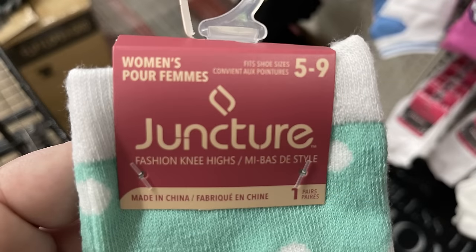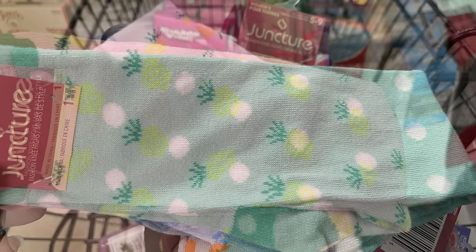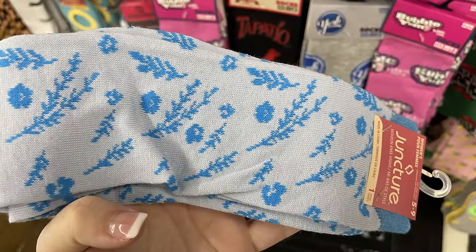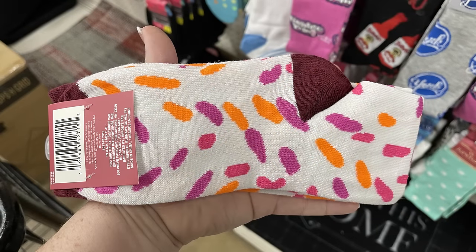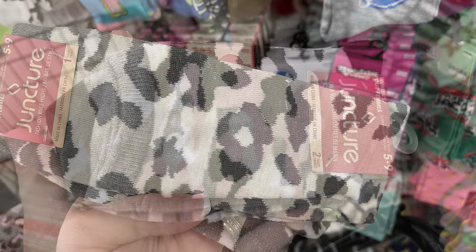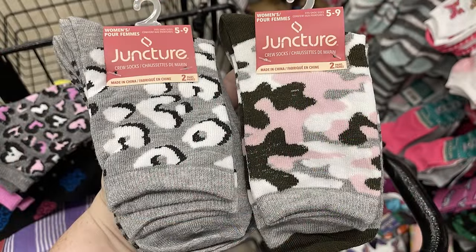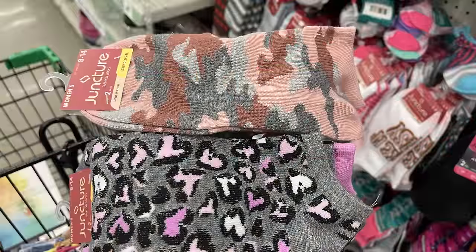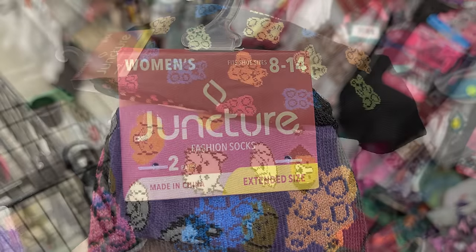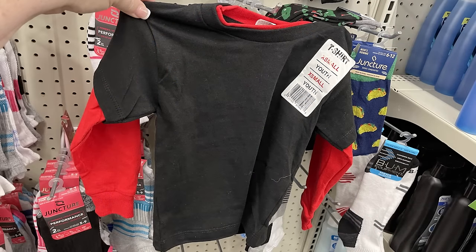We've got the Juncture Brand Women's Socks. These are the knee-high fashion socks in sizes five to nine. There's the mint green with the white polka dot, the pink with the pineapples, the light blue background with a little bit darker blue flowers, and the white background with the orange and pink spots. Then we have a bunch of leopard print and camo socks. They have the knee-high and crew socks, and then the shorter ankle socks in the same style. They've also got new extended sizes for women, shoe sizes eight to fourteen, in a variety of styles and colors.